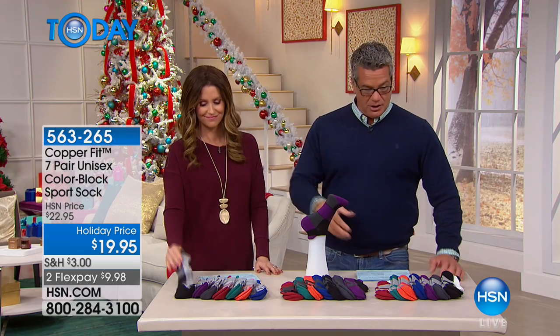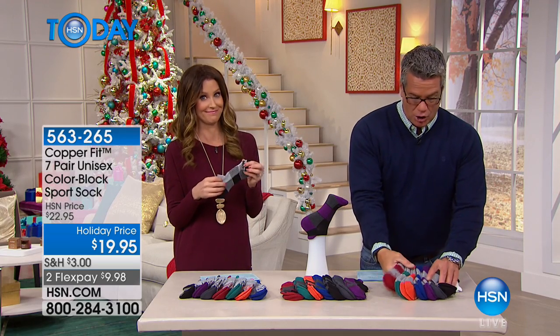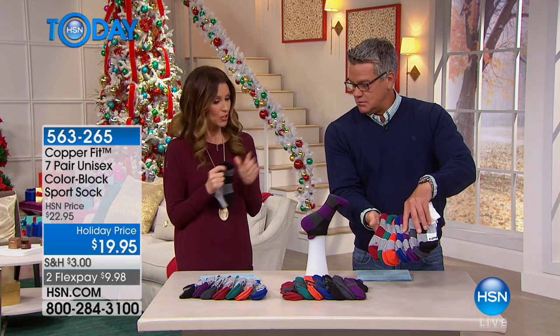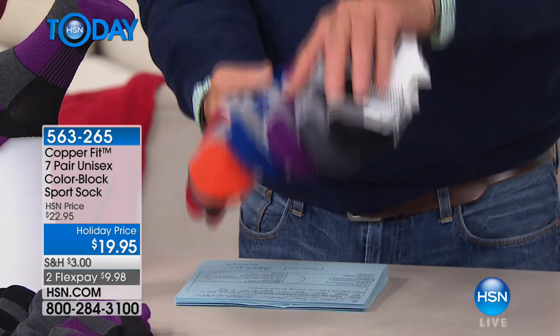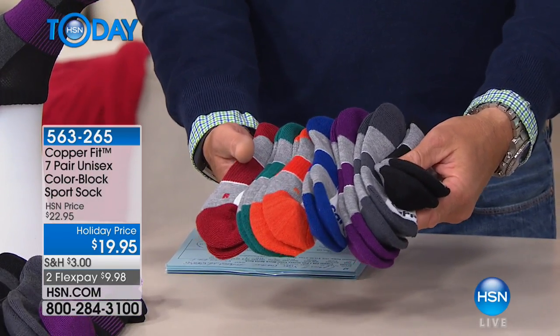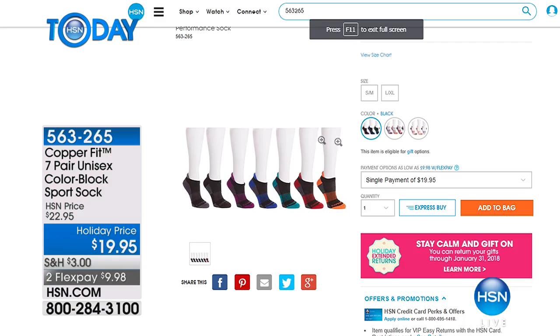This is a $20 bill, and look at all you get. Three choices — they come in black, gray, or white, and we have all the colors to show you.